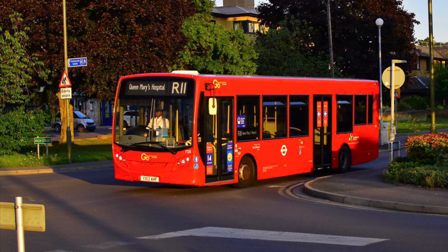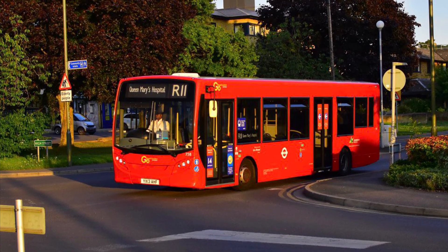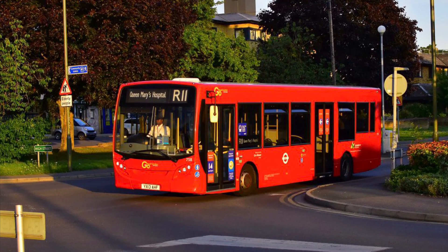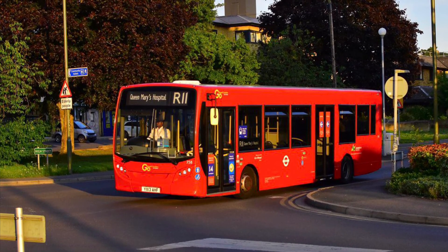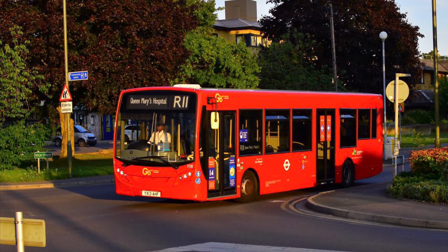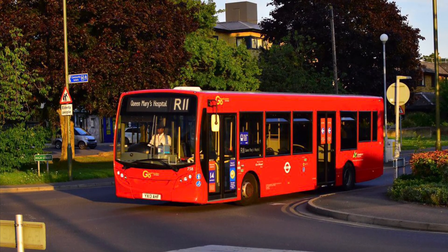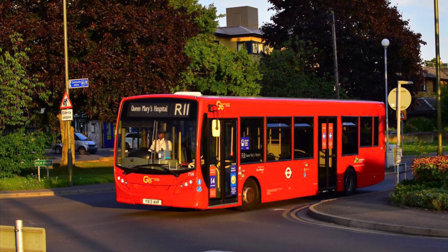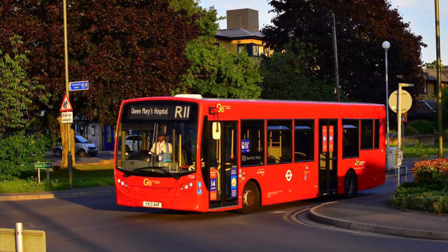Route R11 has been operated at this garage ever since. The route doesn't use the 10.8m E200 darts — those are always on the 126, though they can do the R9 as well. Route R11 actually uses 9.3m and 9.6m E200 darts, and it runs daily.